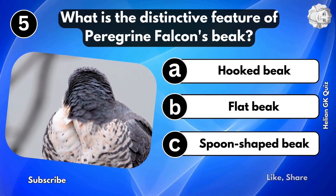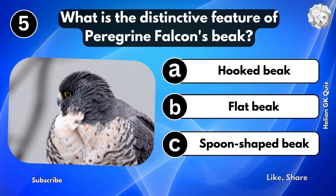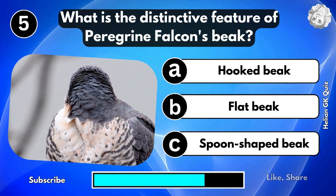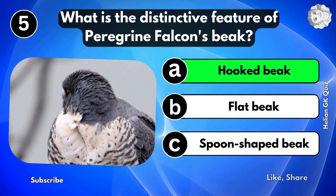What is the distinctive feature of the peregrine falcon's beak? A hooked beak.